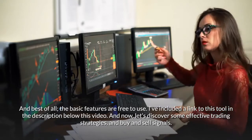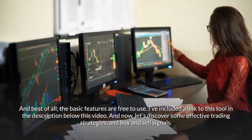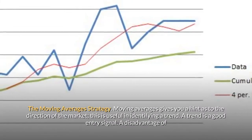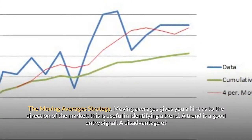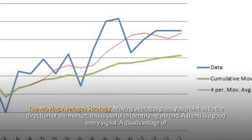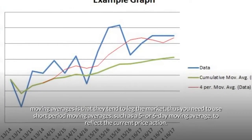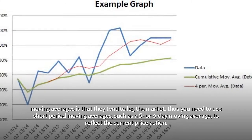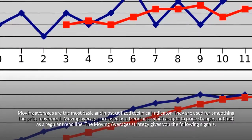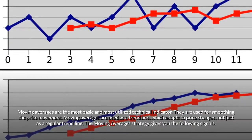I've included a link to this tool in the description below this video. And now, let's discover some effective trading strategies and buy and sell signals. The Moving Averages Strategy. Moving averages gives you a hint as to the direction of the market, which is useful in identifying a trend. A trend is a good entry signal. A disadvantage of moving averages is that they tend to lag the market, so you need to use short-period moving averages, such as a 5- or 6-day moving average, to reflect the current price action. Moving averages are the most basic and most utilized technical indicator; they are used for smoothing the price movement.